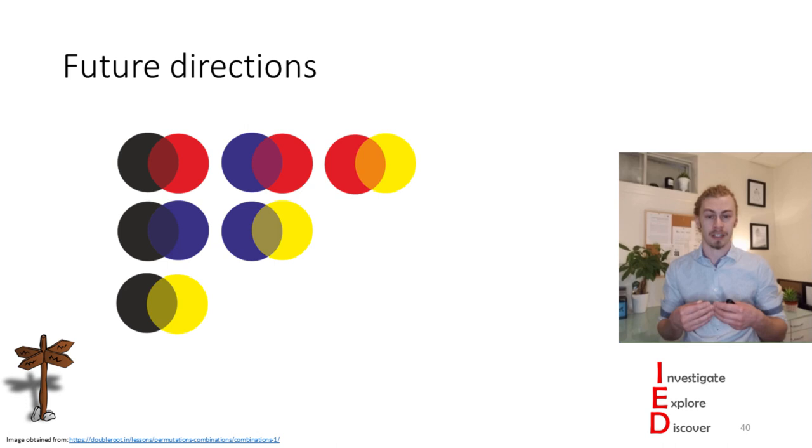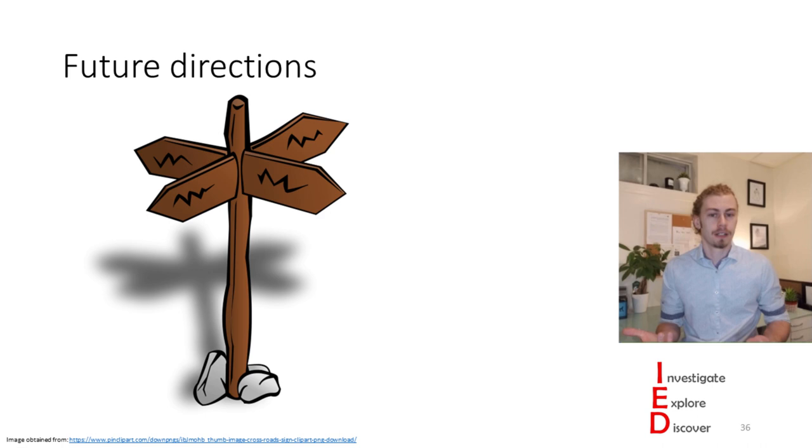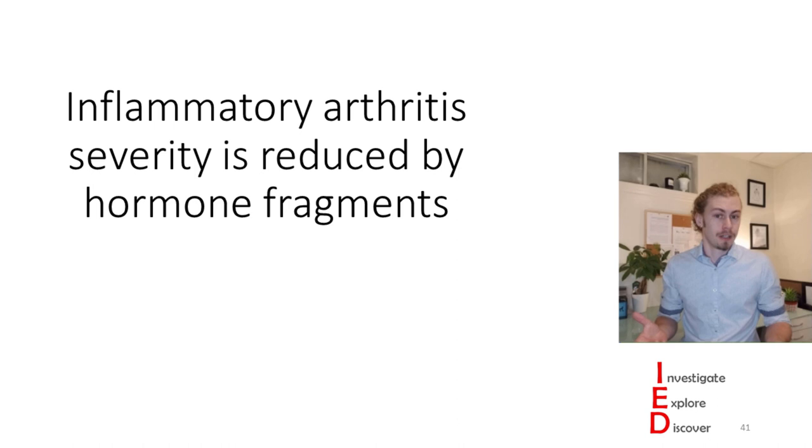Those are just what I thought of, but you most likely thought of something different. What are some questions that you'd like to see this research further address? Let me know if you're interested in any other immunology-related topics—what would you be interested in hearing new discoveries about? Let me know in the comments below. I hope you learned something, and more importantly, you had fun doing so. If you did, give this video a like. Otherwise, I'll see you next time.